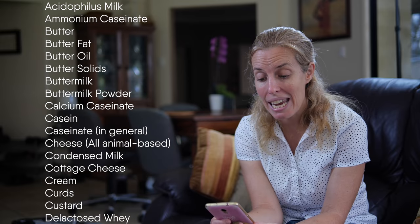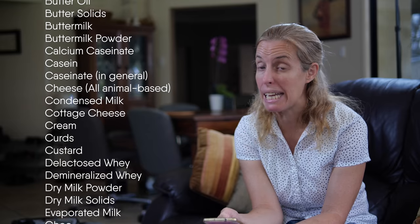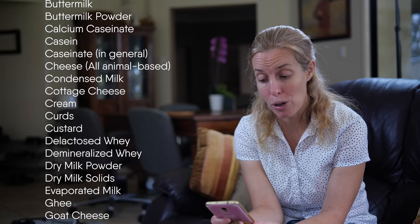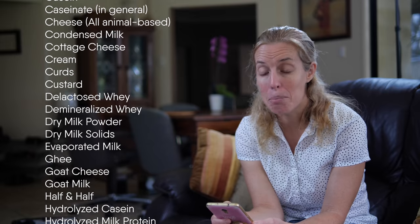De-lactosed whey, de-mineralized whey, dry milk powder, dry milk solids, evaporated milk, ghee, goat's cheese, goat's milk, half and half, hydrolyzed casein.